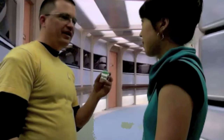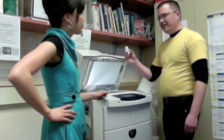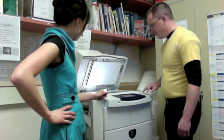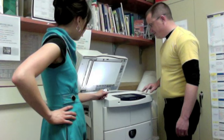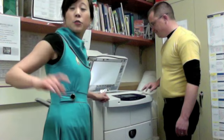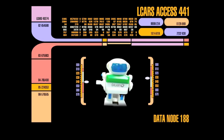Now that we've captured the specimen, let's take it down to sickbay and scan it for life. Sounds like a good idea, Captain. Commander Wong, now that we have him in sickbay, we can scan him to see if he's alive. I can see the readouts coming out on the medical computer. Let's go read them. Our scan is complete — let's see if this qualifies as a living thing or not.